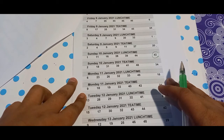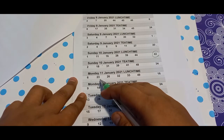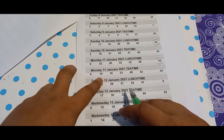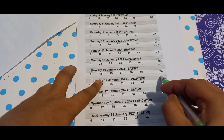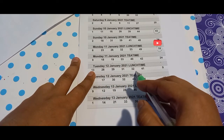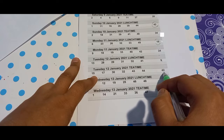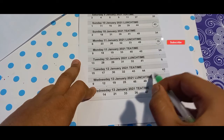Sunday 10th January 2021 daytime: 6, 23, 26, 32, 33, 49, and bonus 16. Then: 9, 18, 19, 33, 40, 42, bonus is 24. Further: 13, 28, 29, 31, 32, 41, bonus is 9. Then: 15, 17, 30, 32, 43, 44, bonus 42. And: 9, 12, 19, 25, 46, 48, bonus is 29.